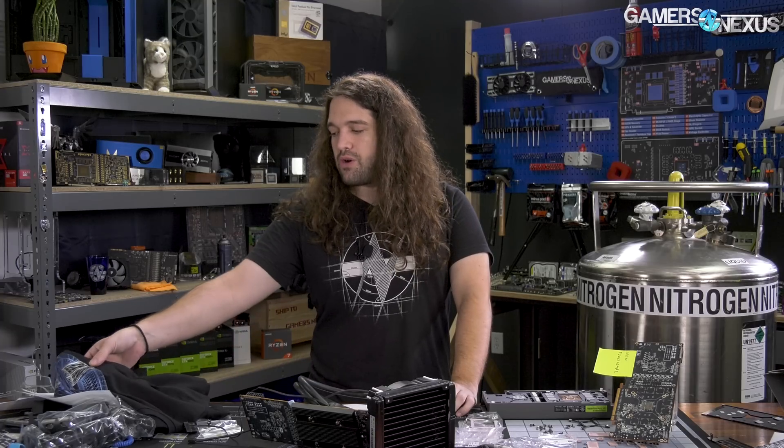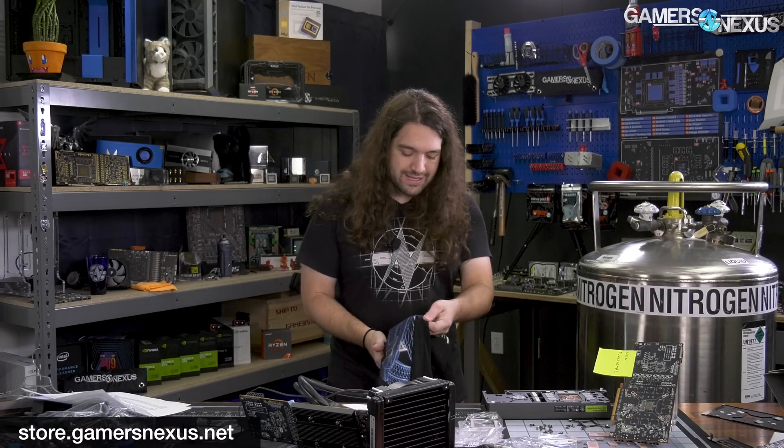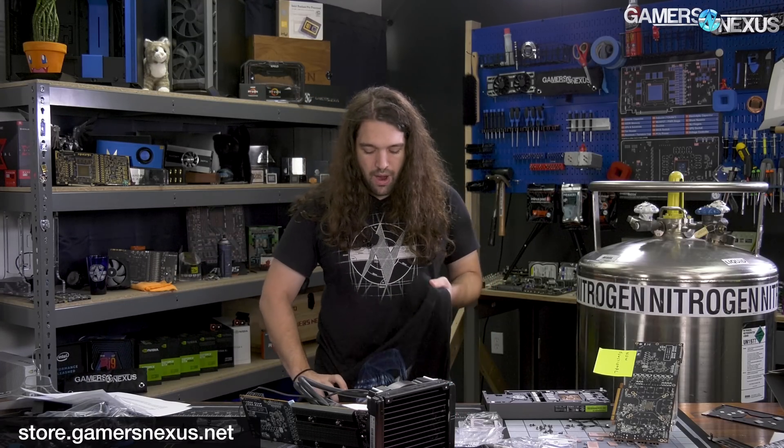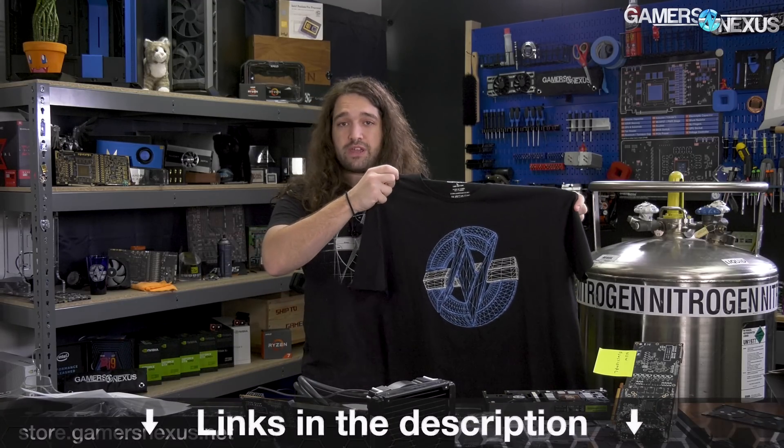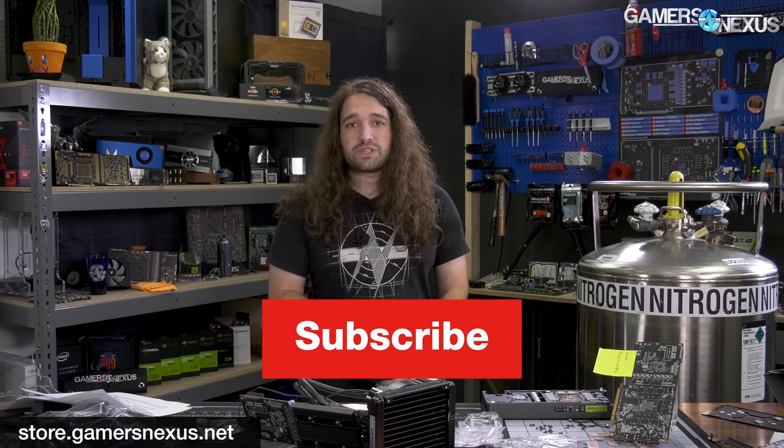That's it for this one. As always, you can subscribe for more. You can go to store.gamersnexus.net to pick up our new wireframe shirt design if you want to support us — it's already up on the store. You can also go to patreon.com/gamersnexus. We'll see you at LTX. Thanks for watching — see you all next time.